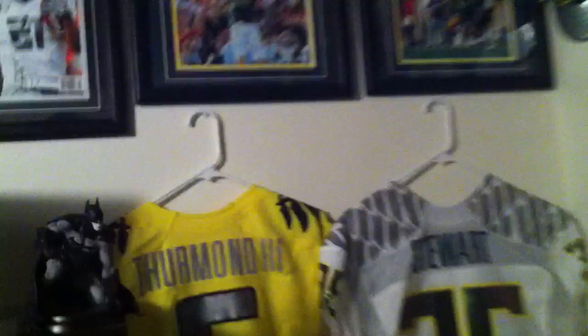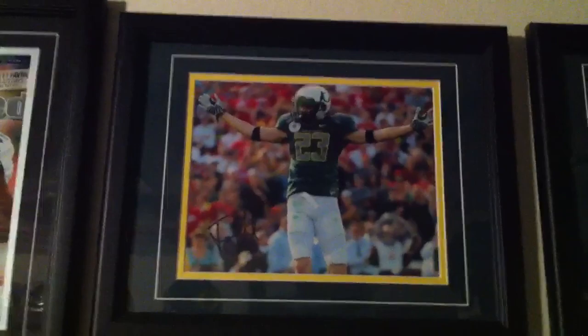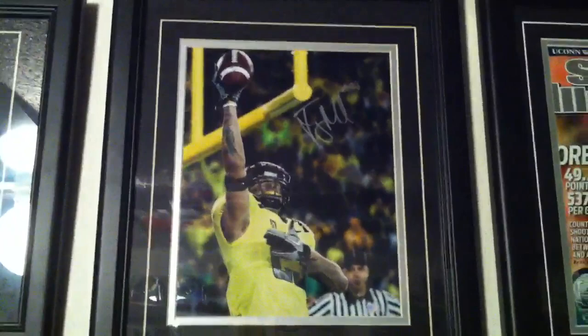And then starting with my framed 8x10s: an 8x10 of the 09 Rose Bowl, a 2010 game against UCLA, 2010 game against Washington, 2010 Civil War, 08 game against Arizona, and the 2009 Rose Bowl.